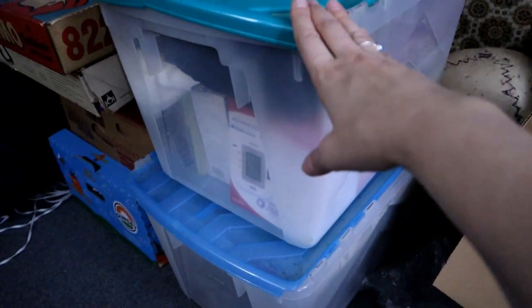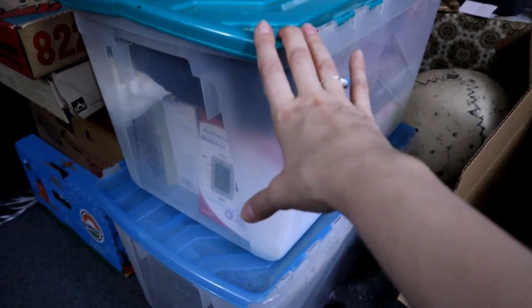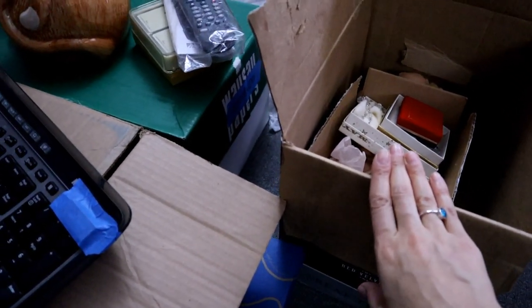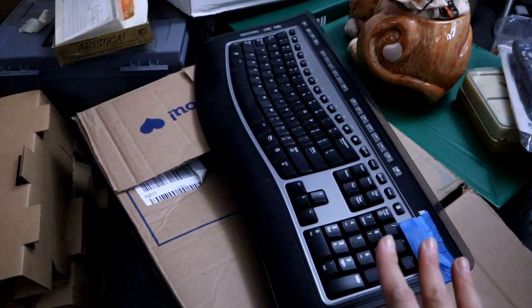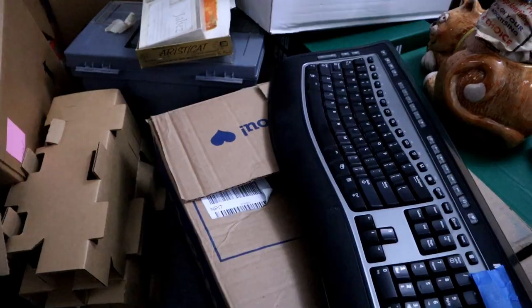There's some boxes here of things that James wanted to look through so I'll wait and let him video those — I'll save that for another video. And all these little things I'm going to research and see if I can get listed — I need to test them. There's a lot to do.